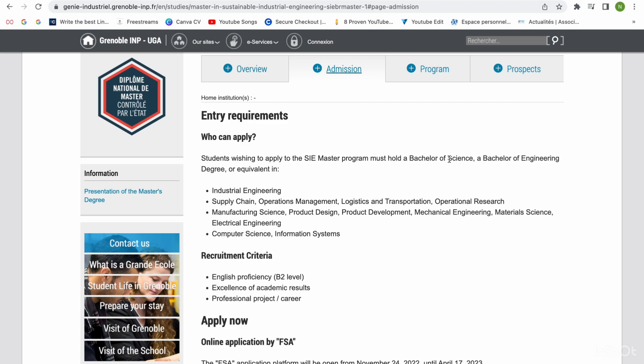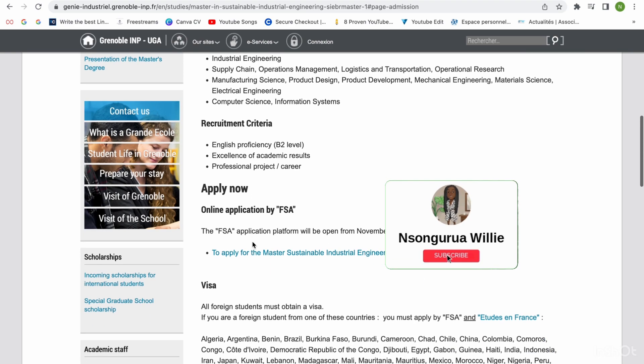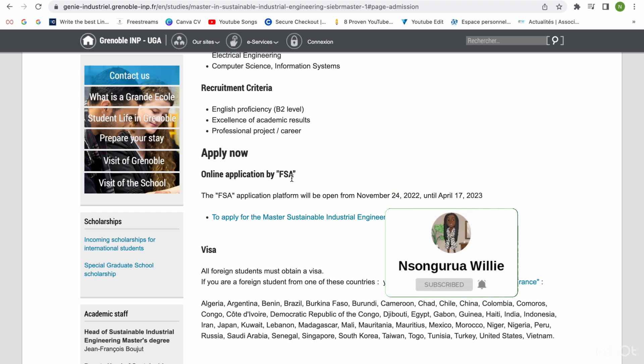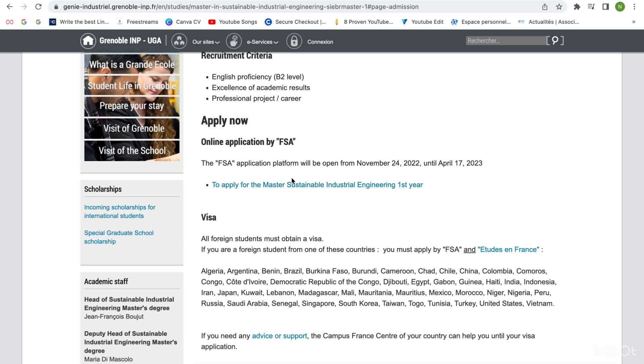They say you should hold a bachelor of science. I actually have a bachelor of science in industrial chemistry and not a bachelor of engineering, but I could still apply because I still meet the entry requirements. The recruitment criteria include English proficiency and professional projects. They say apply now through FSA, which is simply the application portal — that's just what they call it.